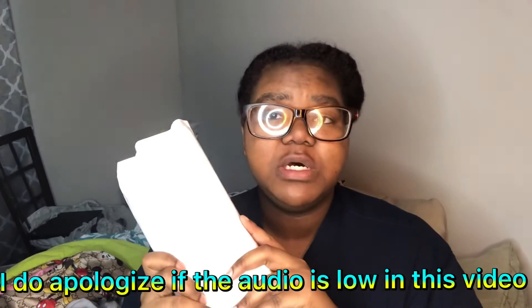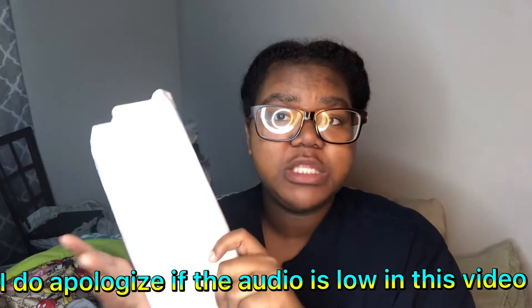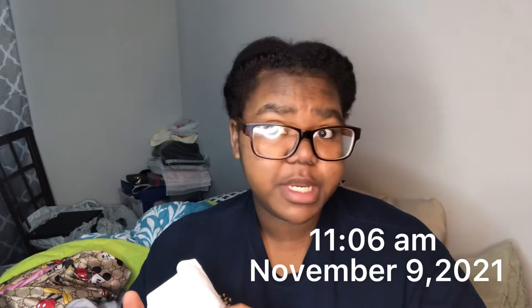Hey guys, welcome to the channel. Today I'm going to be unboxing my iPhone that's in this box. I ordered this from a store called Bet Market — it'll be in the link in the description. The doorbell just rang a couple of minutes ago around 10:59 and it's 11:06 right now in the morning.